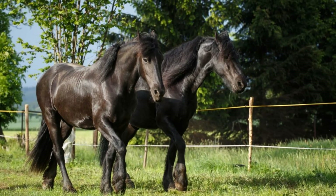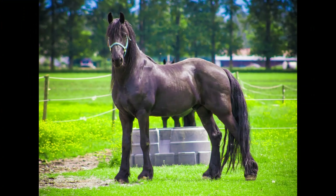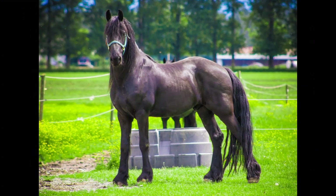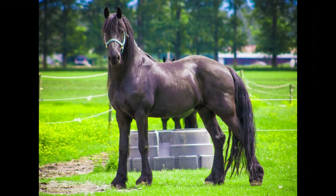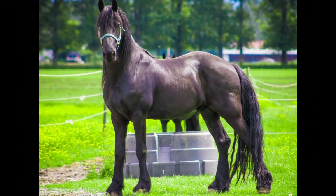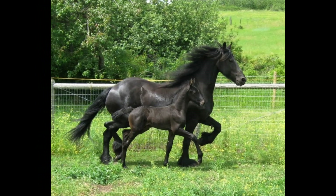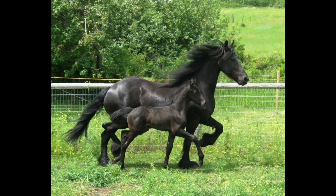The average speed of a Friesian horse can vary depending on various factors such as individual fitness, training, and the rider's skill level. In general, Friesians can comfortably maintain a canter speed of around 16 to 24 kilometers per hour. While they may reach higher speeds in short bursts or when encouraged, they are not typically bred or trained for competitive racing.